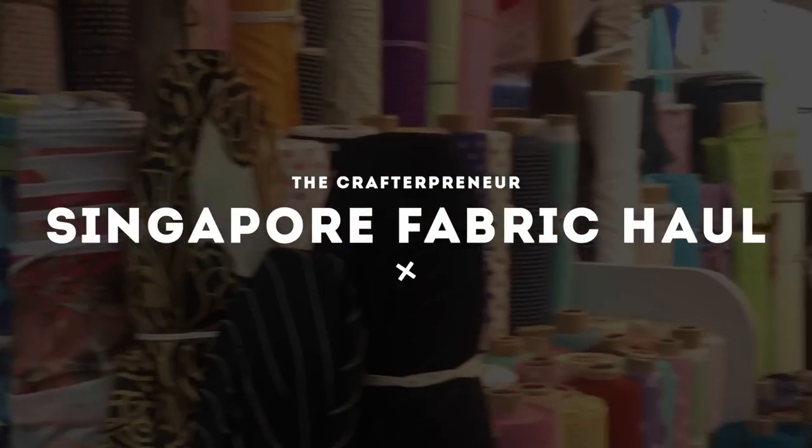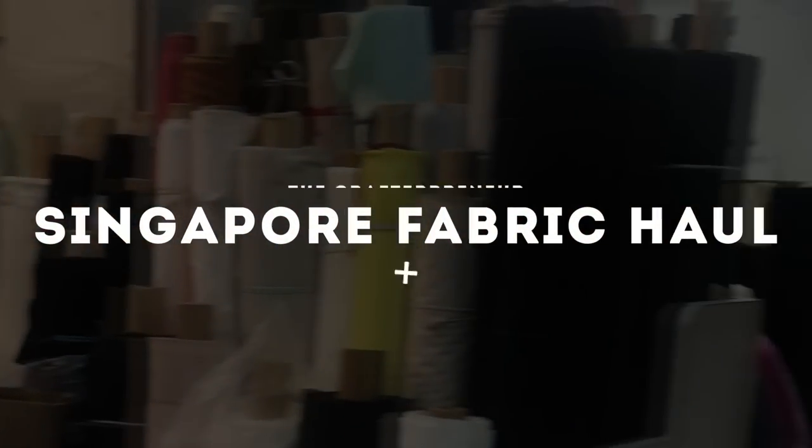Okay, we're going in with another haul. I feel like I don't even need to explain these days. We know that I travel a lot and we know that I buy a lot of fabric. Let's just talk about the fabric, shall we?